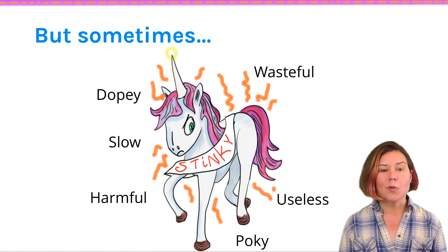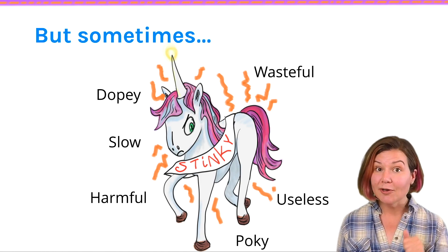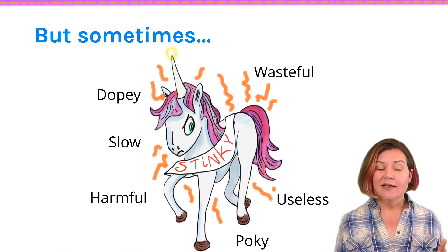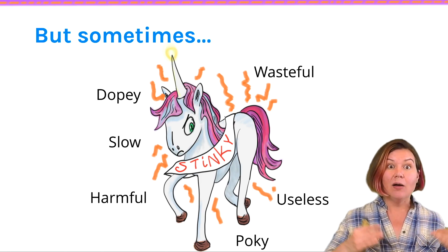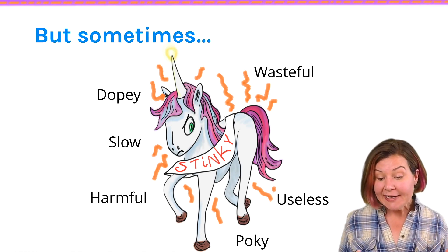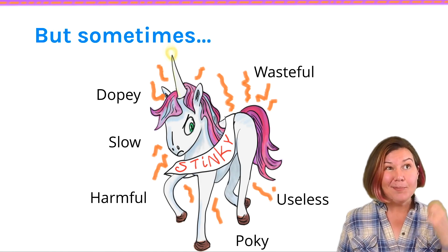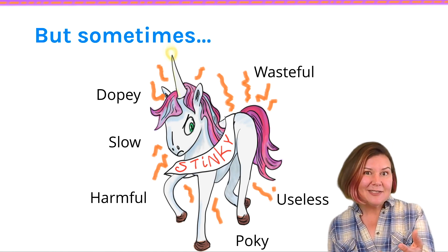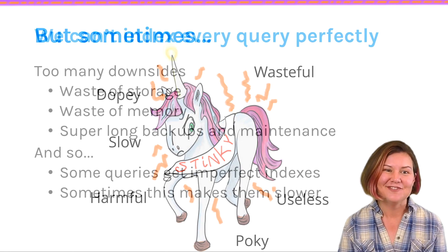But sometimes things go wrong. Sometimes you'll create an index and — for either the query that you're tuning or maybe for some other query entirely — the query uses the index, hits a regression, and becomes slower. We can have these cases where we create an index, allocating space to speed up performance, but it actually makes our performance worse, and either we're wasting space or we just look kind of dumb.